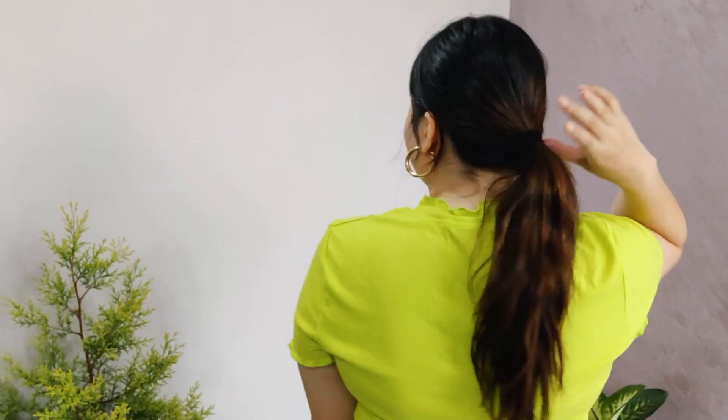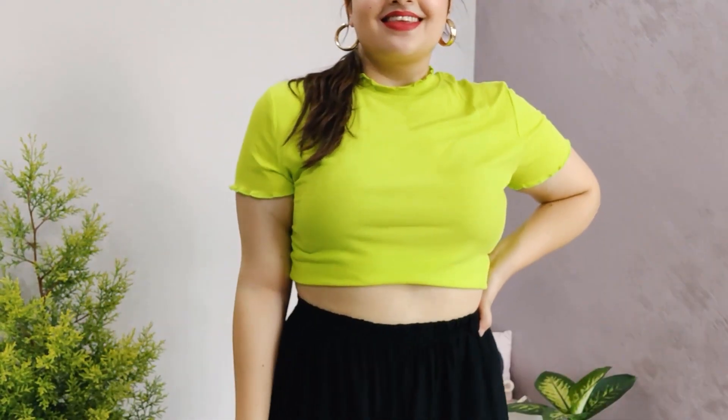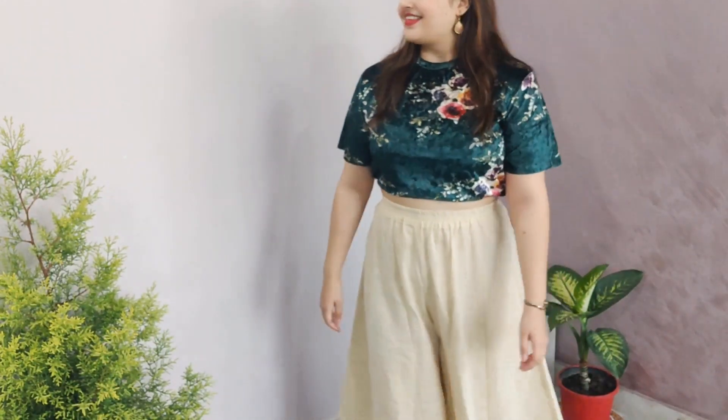The second look with the black palazzo is very elegant. It shows how much role accessories, jewelry, and hairstyle play in deciding how your outfit looks. I took a basic neon t-shirt — the bright poppy color looks great with black. I went very minimal with jewelry, just gold hoops from Shein, tied my hair in a sleek ponytail, and completed the look with black heels.